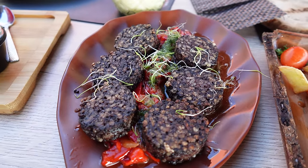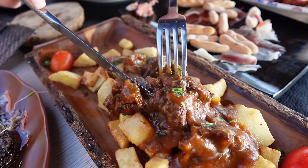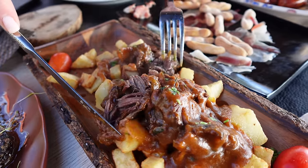This is their black pudding with red peppers. This pisses on all the black pudding I've had at home. And just look at this beef stew fall apart. That stew is divine - the beef just falls apart. It's like the perfect pie filling. That's what this is.